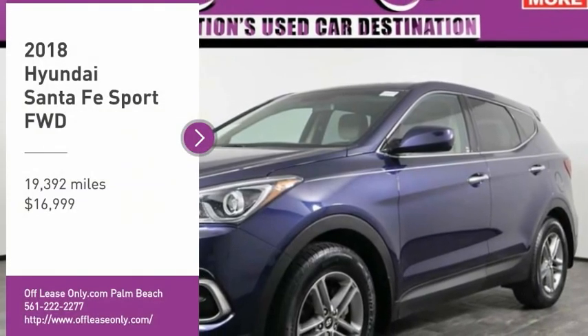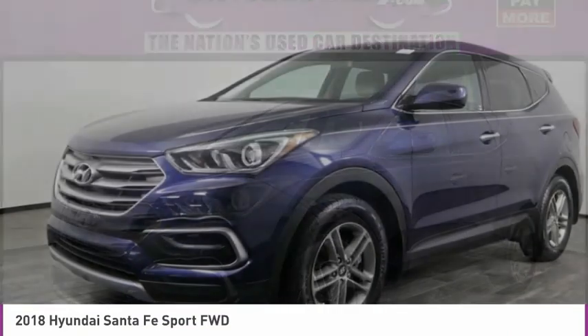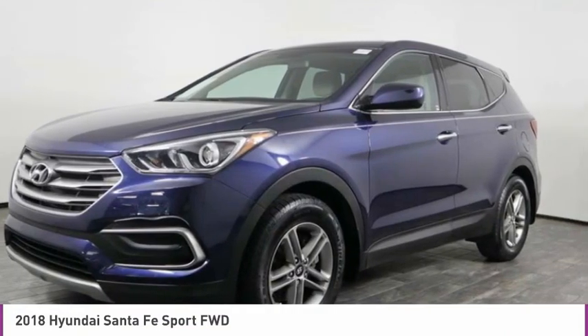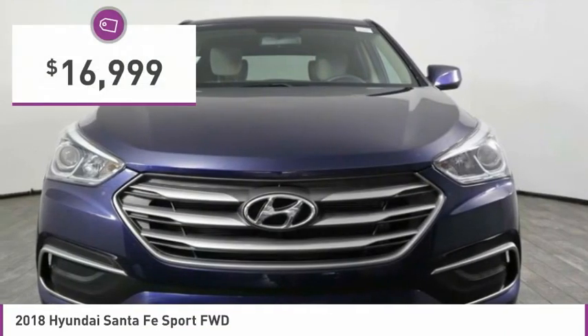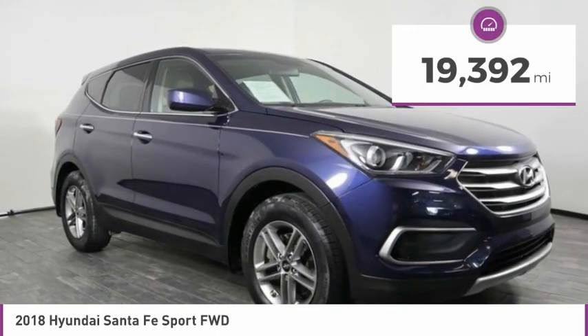Take a ride in the 2018 Santa Fe. Style, quality, performance, value — need we say more? And it is priced below $20,000. This vehicle has less than 20,000 miles.